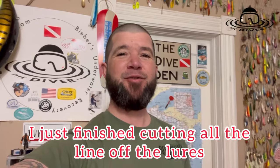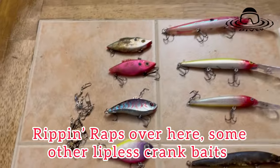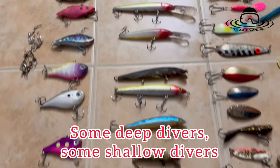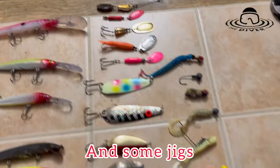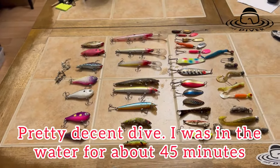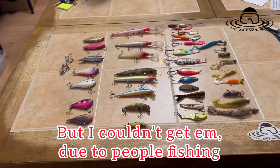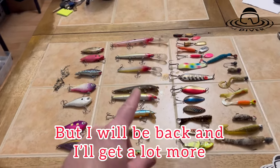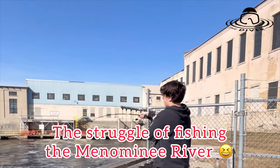I just finished cutting all the line off the lures. Let's see what we got. So today I found 37 lures — Rippin' Raps, some other lipless crankbaits, some deep divers, some shallow divers, blade baits, spoons, spinners, and some jigs. Pretty decent dive. I was in the water for about 45 minutes. There were a bunch more lures I had seen underwater, but I couldn't get them due to people fishing. But I will be back, and I will get a lot more. The struggle of fishing in the Menominee River.